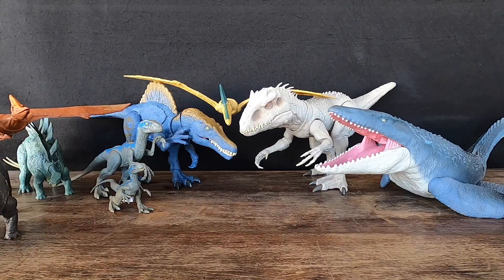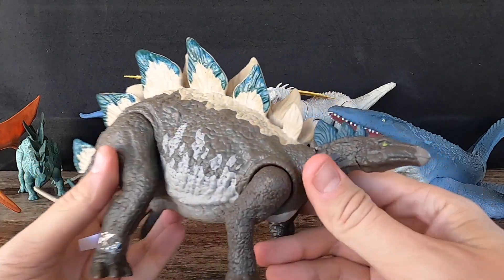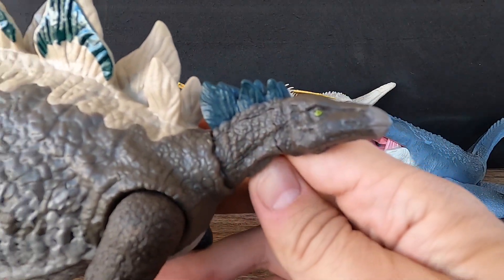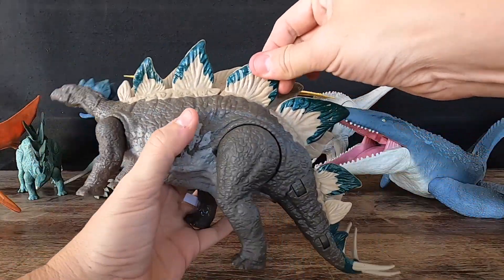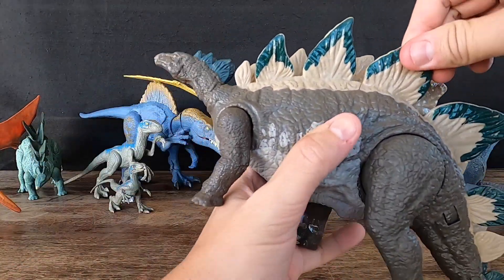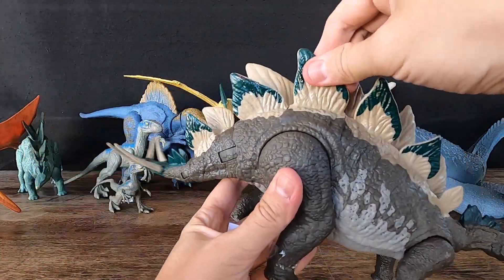2. Stegosaurus. Stegosaurus was about 9 meters — 30 feet — long and weighed around 2.7 metric tons. It had a distinctive appearance, with bony plates running down its back and a spiked tail. It also had a small head and a long neck. Stegosaurus was a herbivore that likely fed on low-lying vegetation such as ferns and cycads.